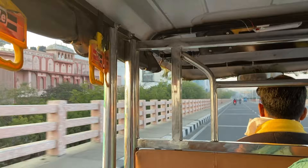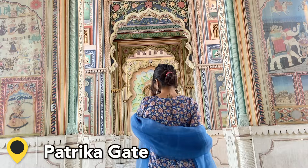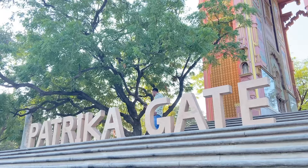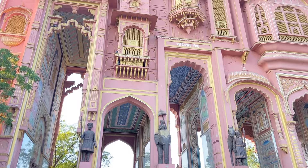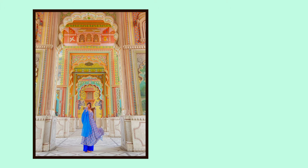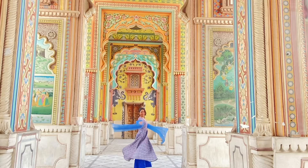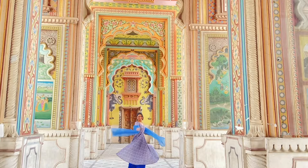Moving to Day 2, I started by going to Patrika Gate early before 8 o'clock because it is a very famous location popular for pre-wedding photoshoots. There is no entry fee here — it is completely free, and you can take so many amazing photos. I wore blue and I'm so glad I did. I would recommend wearing colors like green, pink, or blue, and avoid yellow because the walls are similar tones and your photos won't pop.